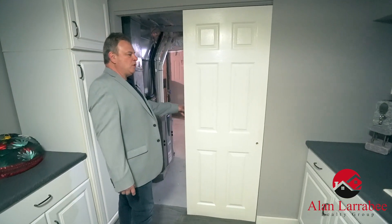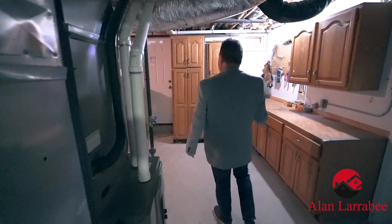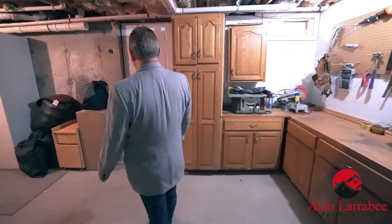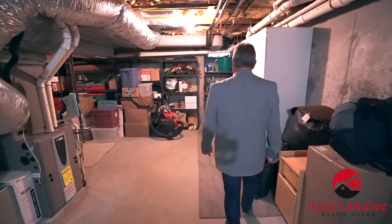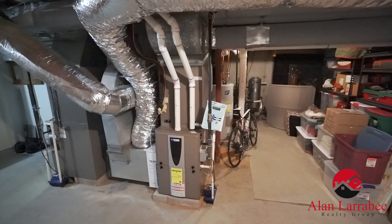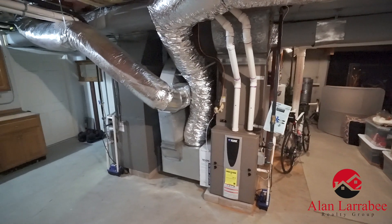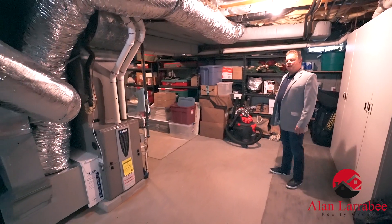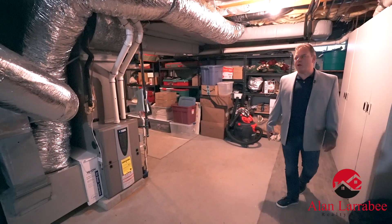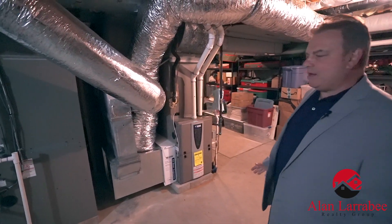As we move forward we can go into the mechanical room and basement where we'll find a nice workshop, a bulkhead walking outside, some nice storage, brand new furnaces, AC, and hot water heater — it's all been done for you. Never have to worry; these things are one year old.